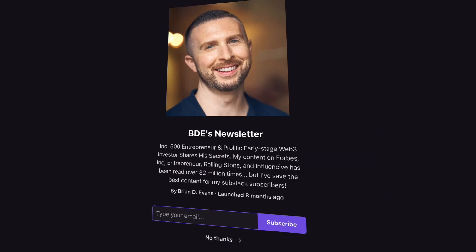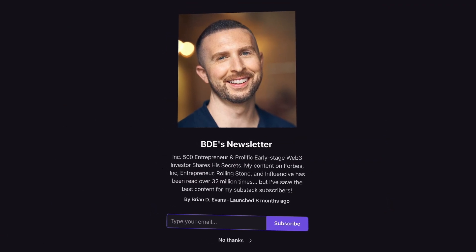I want to give credit to Brian D. Evans because I took a lot of prompts from his newsletters, so I do recommend you to subscribe as well. Now I'm going to share my screen and show you 19 handy prompts, so let's get started.